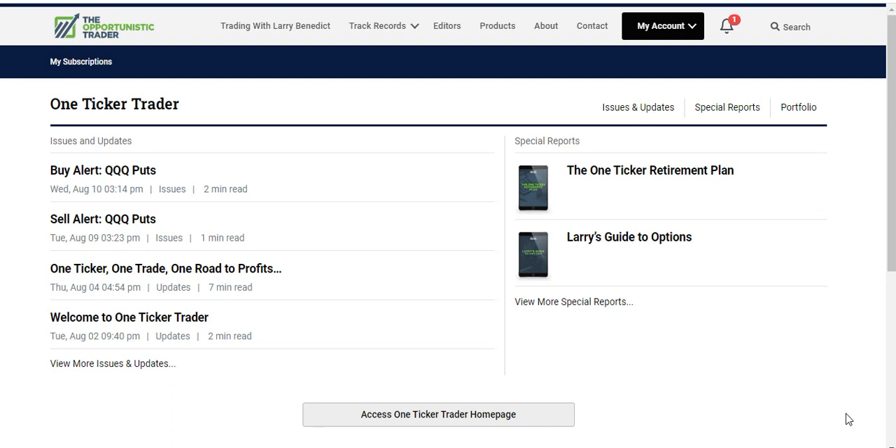In this video I'm going to give a very quick review of One Ticker Trader, which is a new product from the Opportunistic Trader and Larry Benedict. What this product is all about is trading options, but the great thing about it is it's very specific — it just uses one strategy and one ticker to make an options trade.